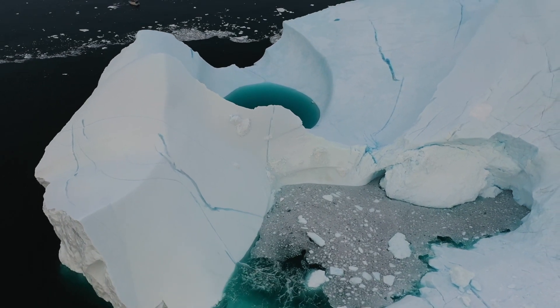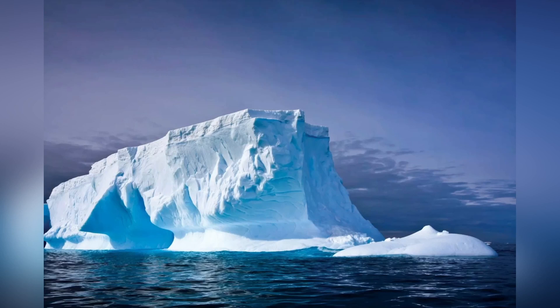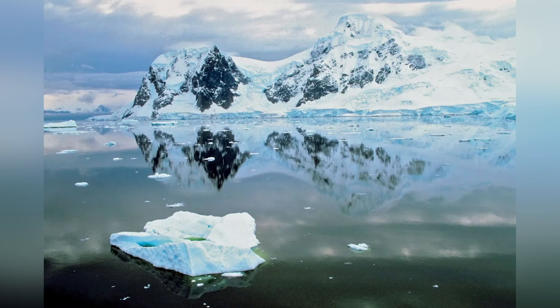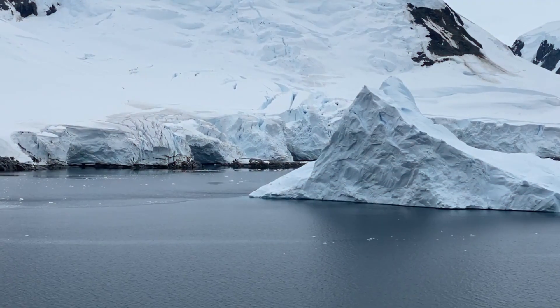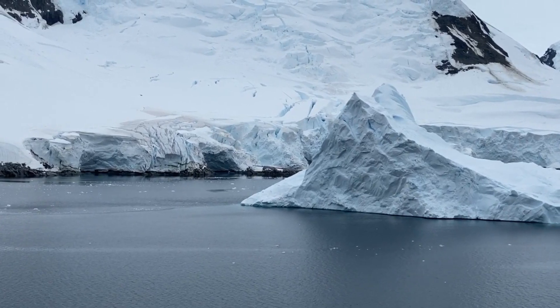Antarctica, one of the largest landmasses on the planet. An uninhabitable place where people do not live, with the exception of researchers. What kind of life lives in the waters surrounding this largely unexplored continent? Well, let's find out.